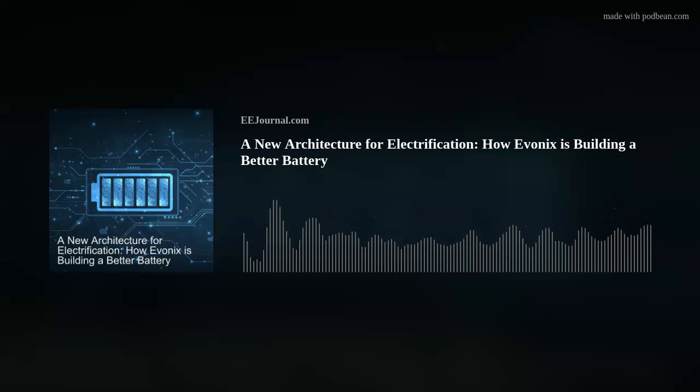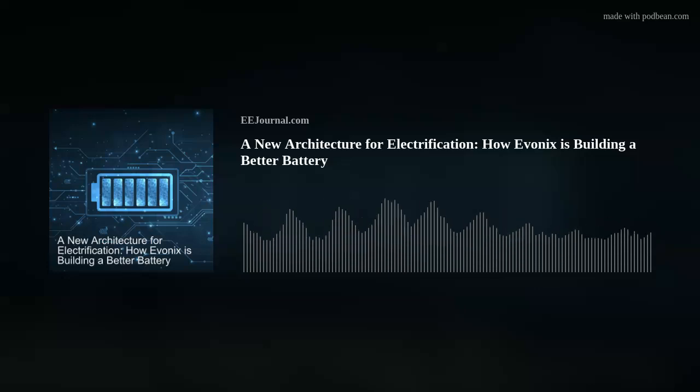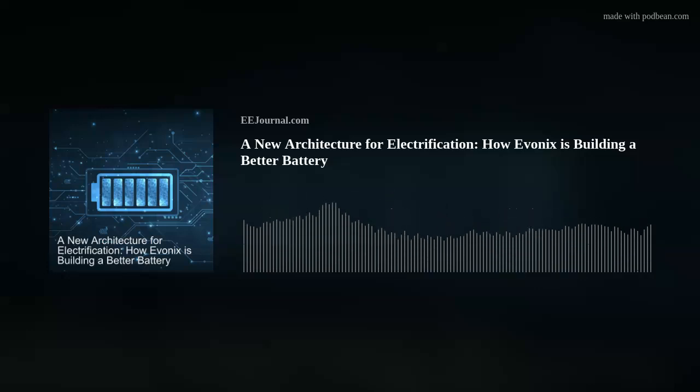We are talking about battery technology today. My guest is James Wilcox from Inovix, and we're talking all about how Inovix is disrupting the battery industry, and what sets their battery technology away from the rest of the pack.